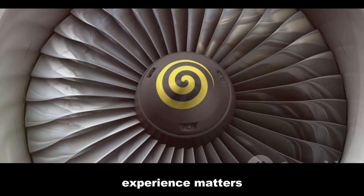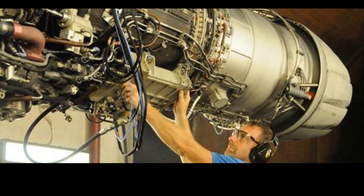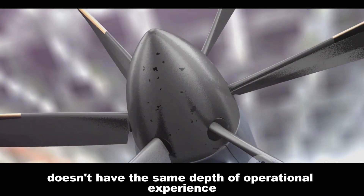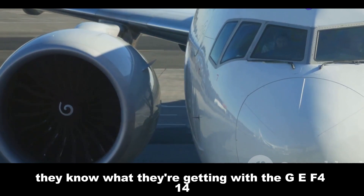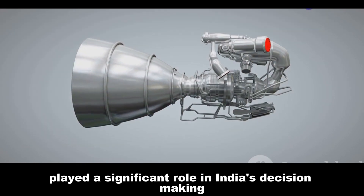When it comes to jet engines, experience matters. The GE F414 has been in service since the late 1990s, powering the FA-18E/F Super Hornet — that's over two decades of operational experience in various conditions. This extensive service history means the GE F414 has been tested in real-world scenarios, which is invaluable. The EJ-200, while an excellent engine, doesn't have the same depth of operational experience. For India, this operational experience translates to reliability and predictability, which is crucial when planning long-term military strategies and budgets.